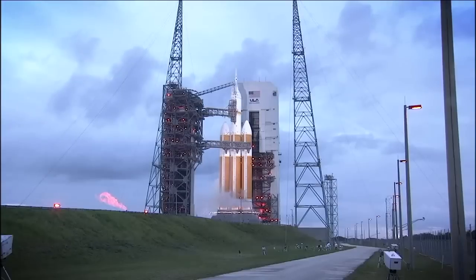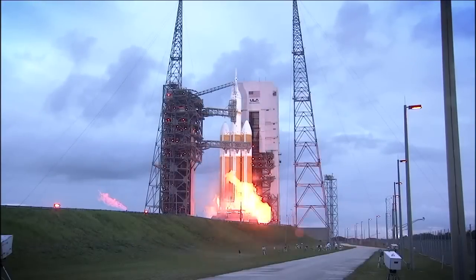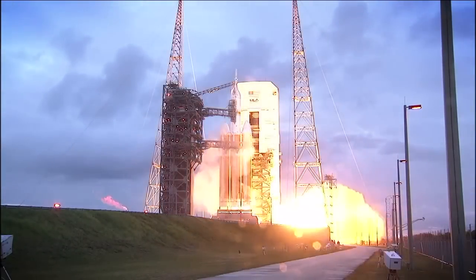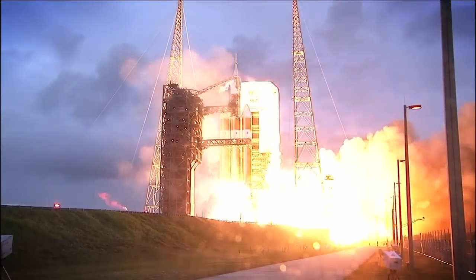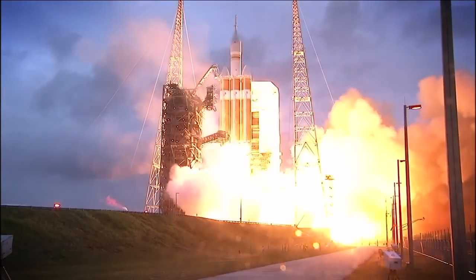Sure, well first let's remind ourselves how a regular rocket engine works. You take a gas and you heat it up or you put it under pressure, and you push it out of the rocket nozzle, and the action of the gas going out of the nozzle causes a reaction that pushes the spacecraft in the other direction.